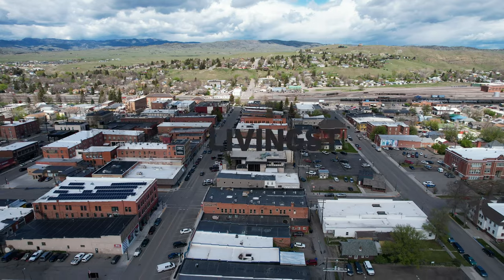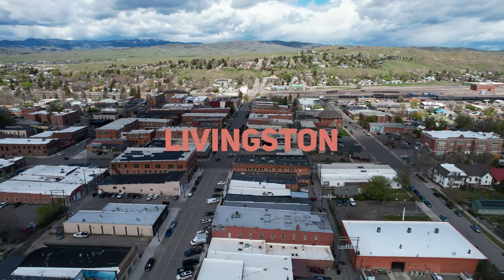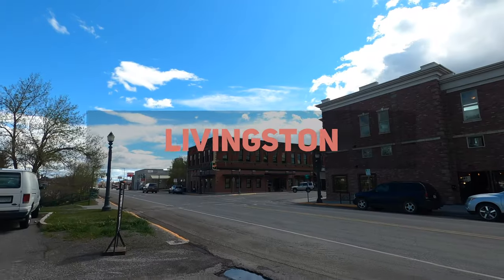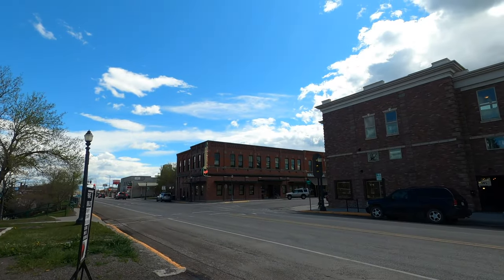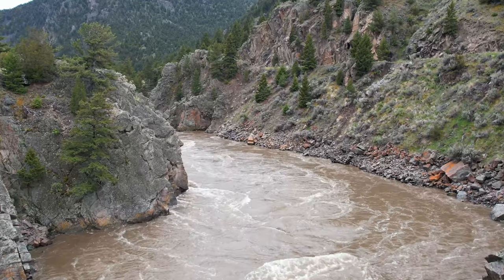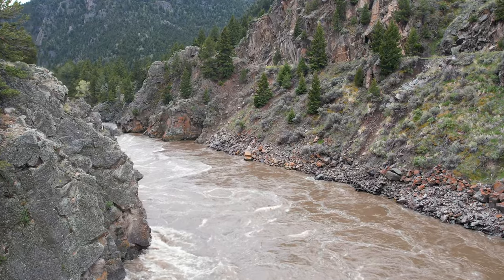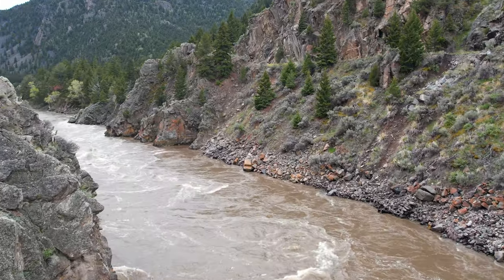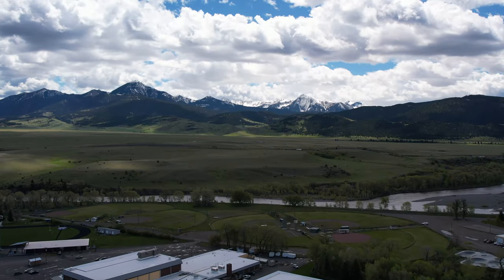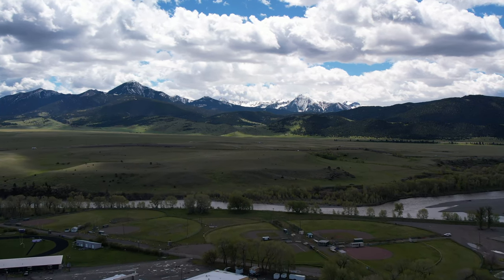Livingston is the perfect destination for your next vacation if you're looking to enjoy the great outdoors. The small town in southwestern Montana is home to several fly-fishing guides and outfitters, making it a popular destination for fly-fishing enthusiasts. In addition to fly-fishing, there are also several hiking trails and horseback riding trails in the area. Livingston has something for everyone, whether you're looking to relax and cast a line, or explore the beautiful scenery.